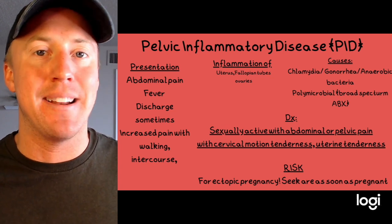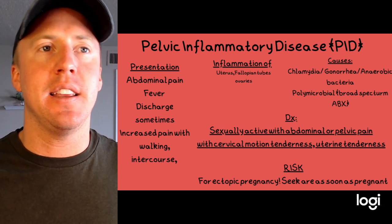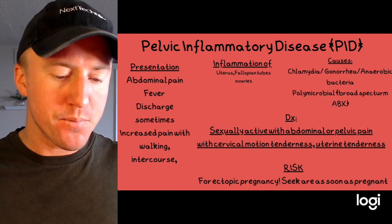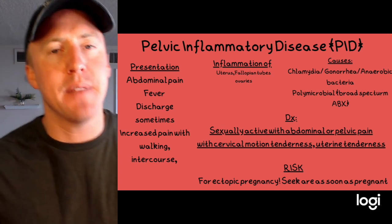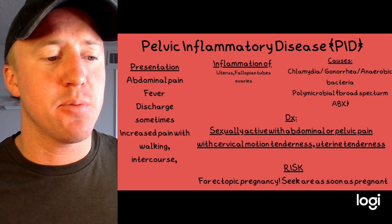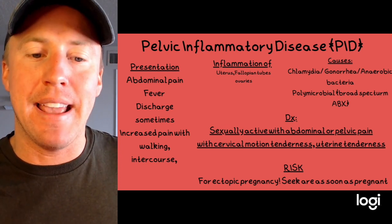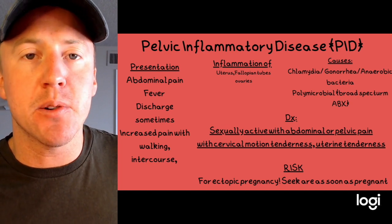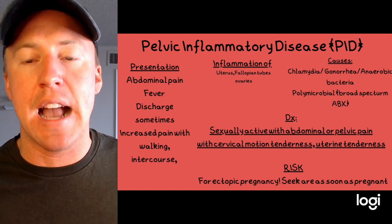Especially gram-negative bacteria, so when we treat PID we're looking to treat with broad-spectrum antibiotics. For presentation, patients can have abdominal pain, fever, discharge, and pain with intercourse or activities like walking. We want to be looking out for PID in patients that are sexually active with abdominal or pelvic pain.